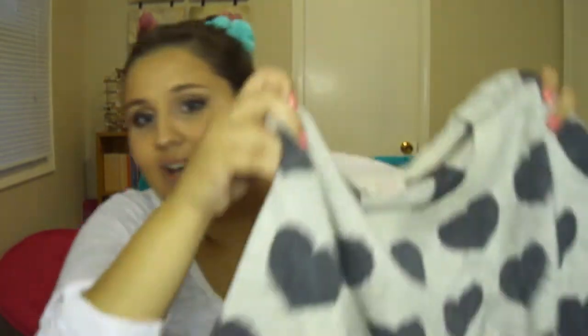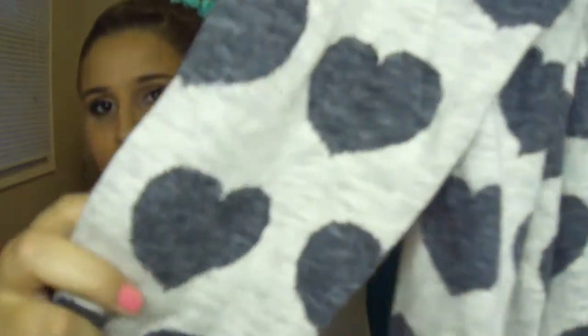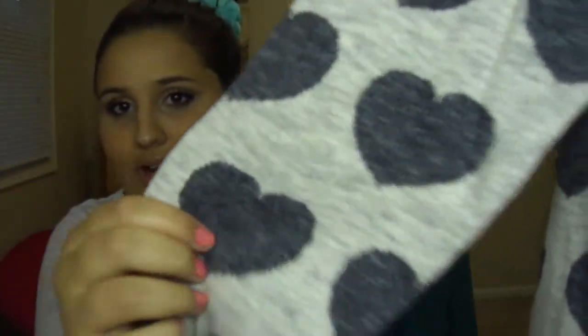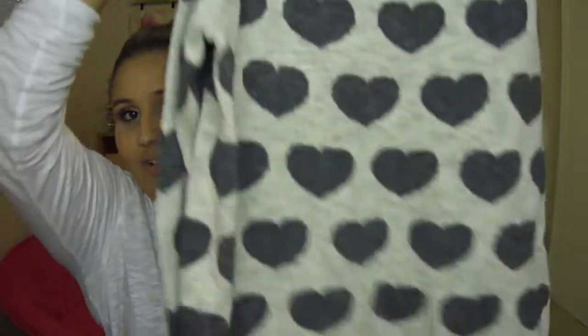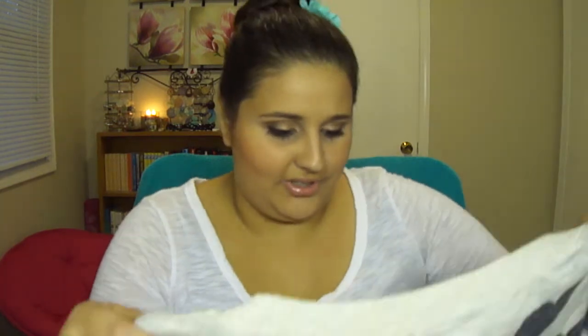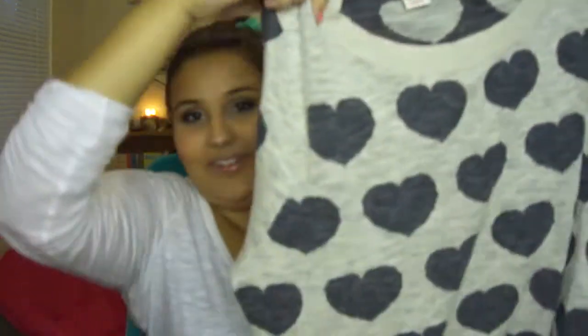I also got this sweater, which I had seen in an ad and thought it was so cute. But then I couldn't find it anymore, and then I ended up seeing it in the clearance section so I picked it up. It's like an oatmeal colored sweater with charcoal gray hearts on it. It's just long sleeved and it's the same on the back. It's not super oversized or super tight - it's just kind of perfect. I thought that was really cute, so I decided to get that.